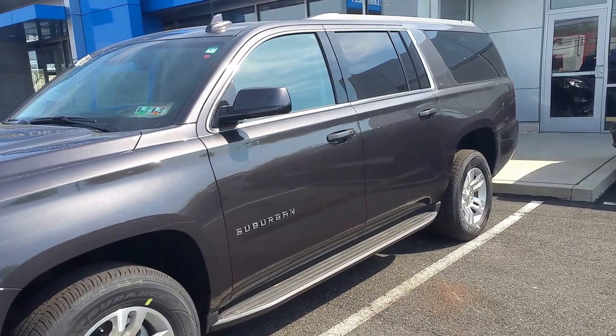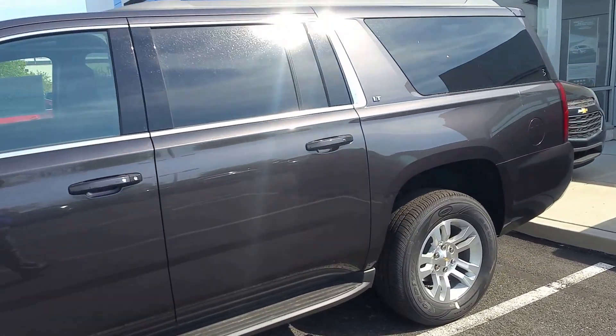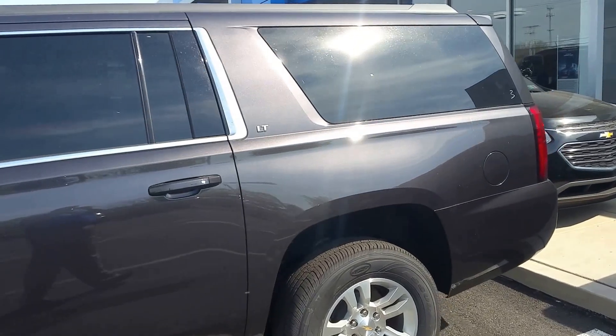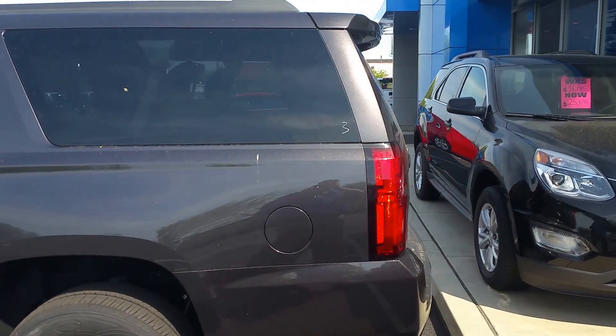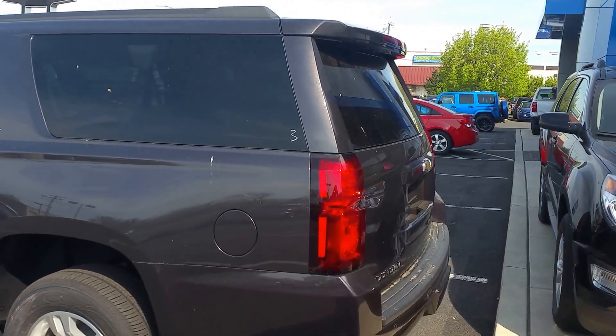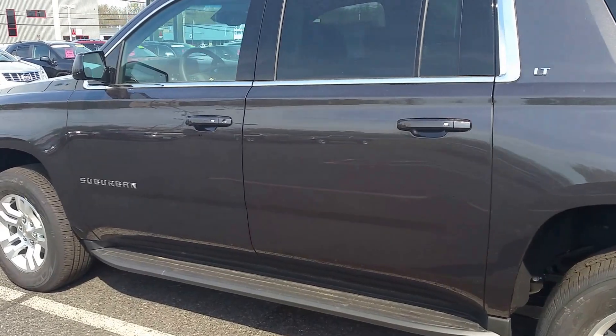This Suburban has the luxury package and the sun and entertainment package, so you get the running boards, you get the flip-down DVDs in the rear, and you also get the sunroof. The luxury package comes with push button ignition, power rear hatch, and a bunch of other great features that I'll tell you about when you get here.